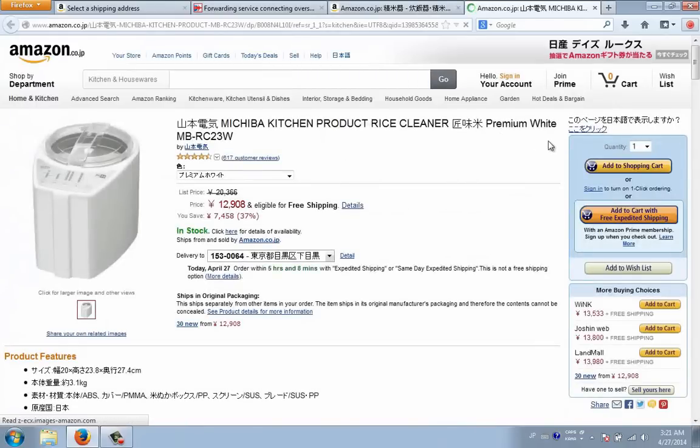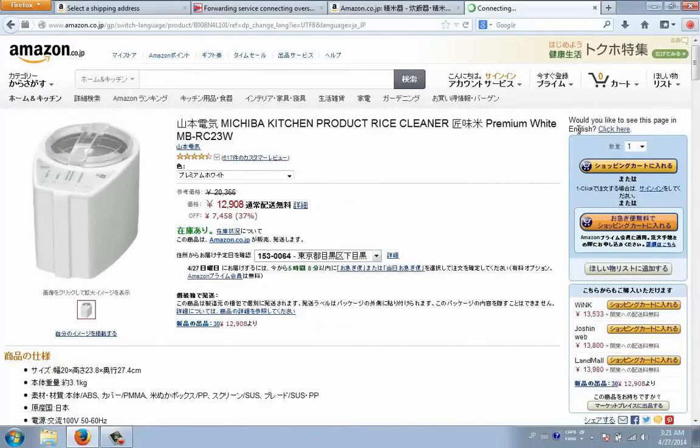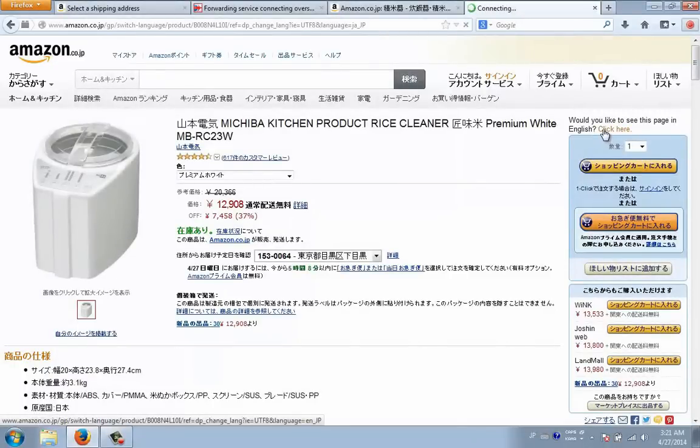It's going to take you to this product page. Mine is in English right here, but this section right here — it says 'koko wo kurikku' — if you want to show it in Japanese. Chances are when you first go to buy something it's going to be all in Japanese, and right above it is going to be this button — click here to switch it over to English.